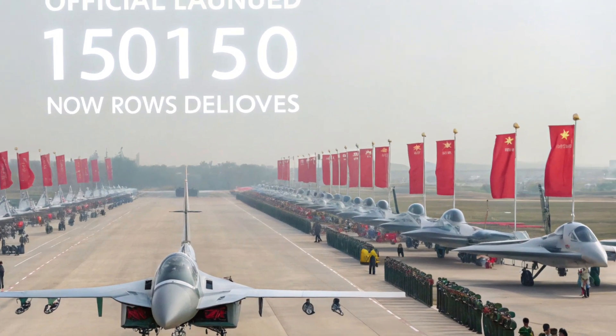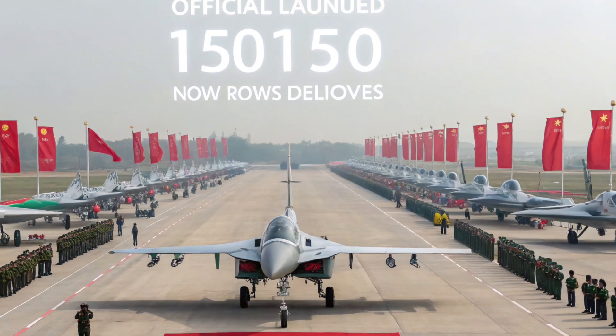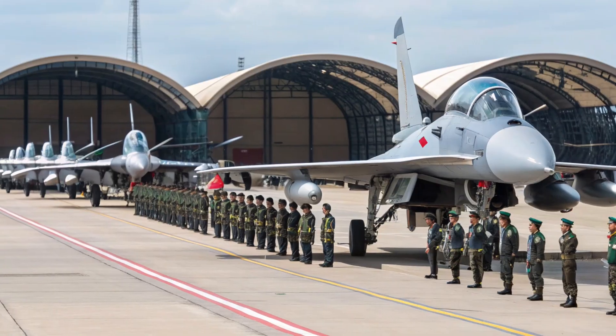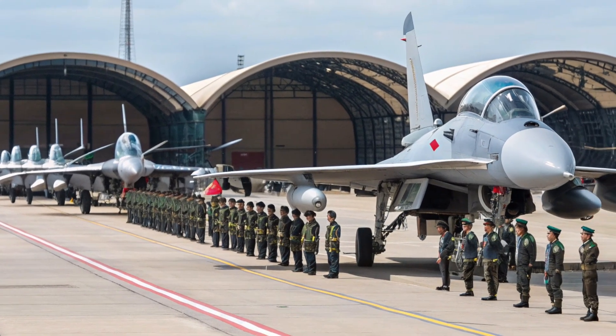These jets are not intended for frontline combat. Instead, the US is likely to use them for training, testing, and as adversary aircraft in combat simulations. The F-16s are well suited for these roles, providing realistic dogfighting and tactical training experiences